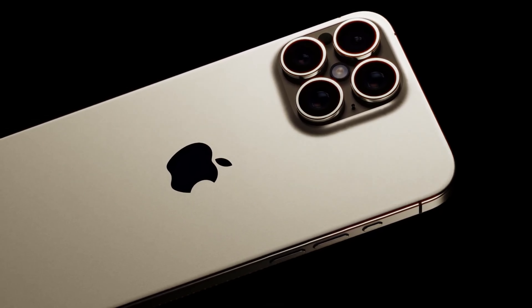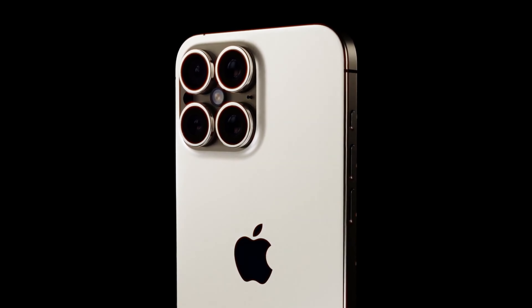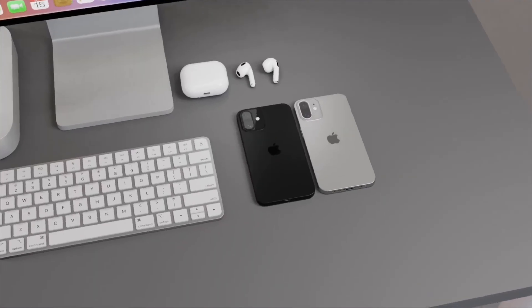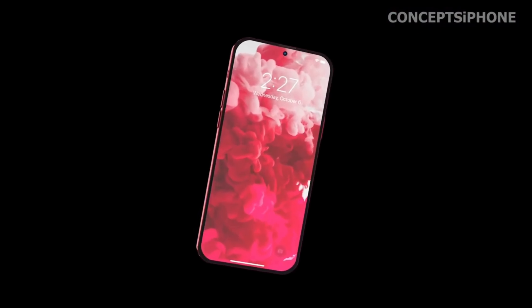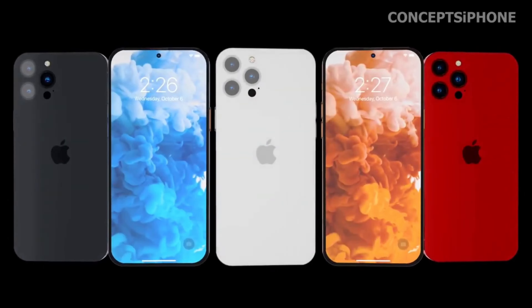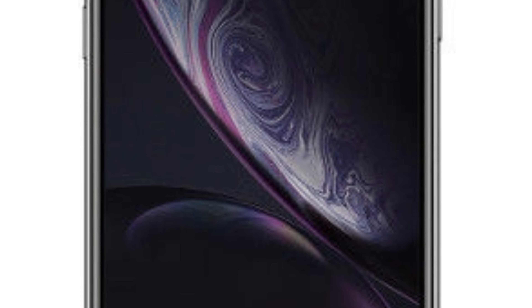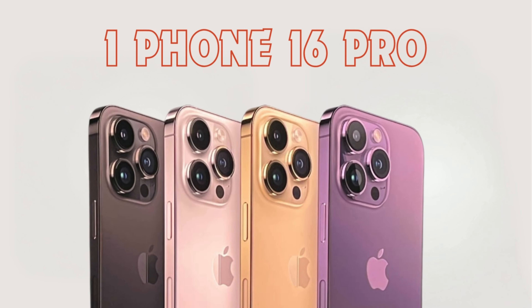The introduction of new color options, particularly the white titanium, for the iPhone 16 Pro models, injects an element of sophistication and exclusivity into Apple's flagship lineup. The use of titanium, known for its durability and lightweight properties, in a pristine white finish, offers a unique blend of elegance and resilience. This addition represents Apple's dedication to offering consumers a wider palette of choices, enabling them to express their individual styles through their technology.